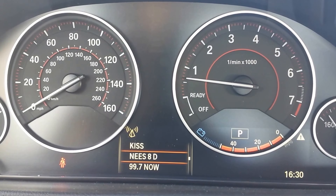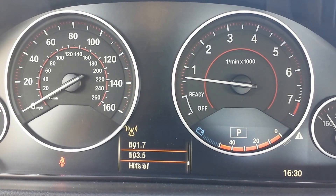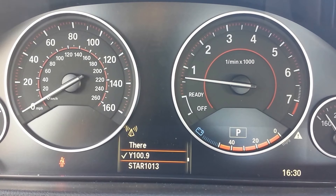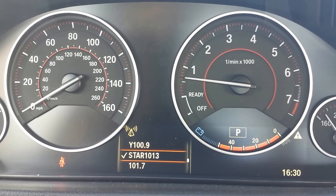Note that if you do have a heads-up display, this will actually display up on the windshield, but for those that don't, it will display on the instrument cluster. Once you find a station you like, press in that thumb wheel like a button and you'll notice a check mark — the check mark indicates that station has changed and is currently the station that is playing.